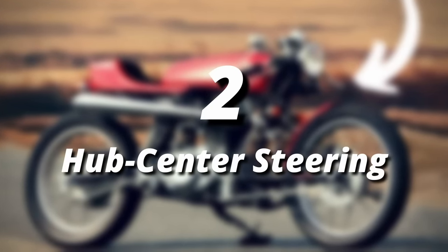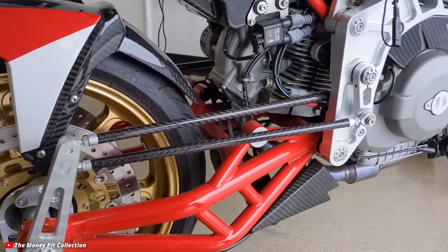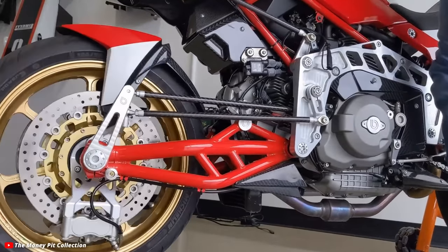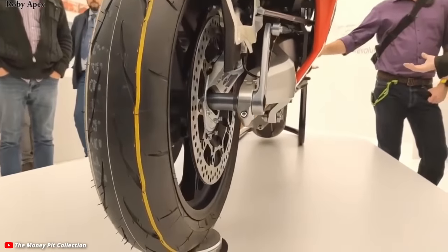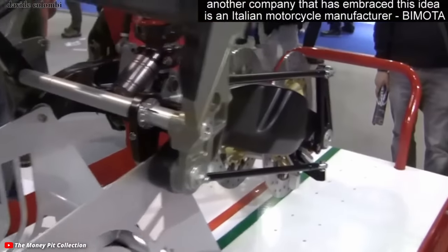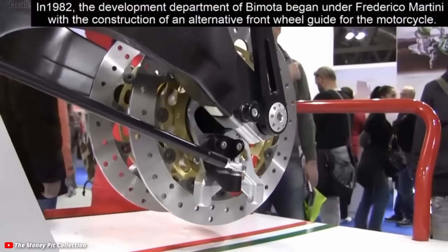Number two on our list goes to hub center steering. This novel idea does seem to make sense on paper and has been used in various two-wheeled applications dating back to the early 1900s. Basically, the wheel rotates on a pivot on the front axle instead of the traditional fork setup, separating the braking and suspension mechanics from the steering mechanics. This is most notably used on some Bimota motorcycles, but the only attempt from a major manufacturer I know of was Honda's GTS 1000 from the mid-90s. The extra cost and weight really didn't outweigh the advantages, and it just hasn't received enough investment to take over.